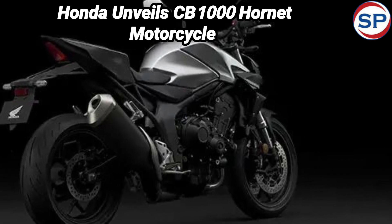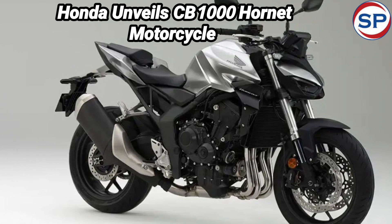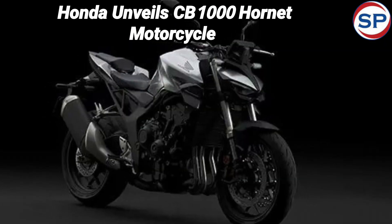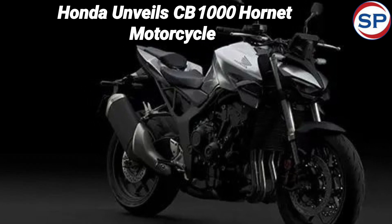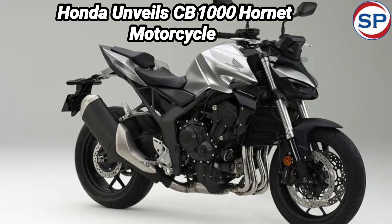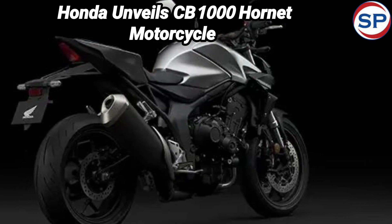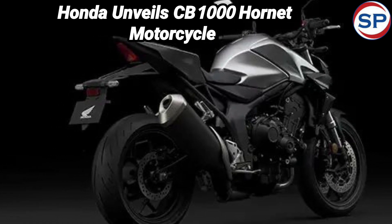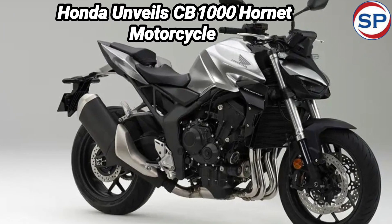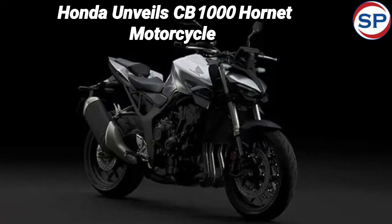The new Honda CB1000 Hornet has 17-inch alloy wheels which come with 120/70 front and 180/55 rear tires. The braking system is also going to be amazing — a 310mm floating disc is included at the front and a 256mm disc brake at the rear. Both the suspension and brakes have been taken from the CB1000R model.